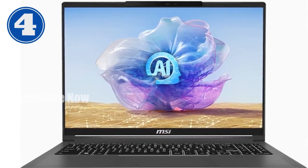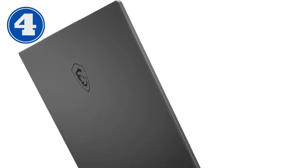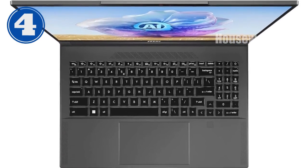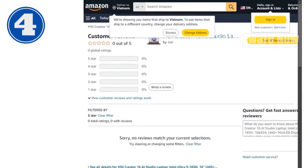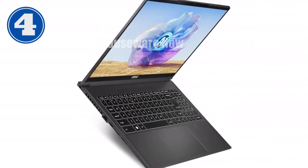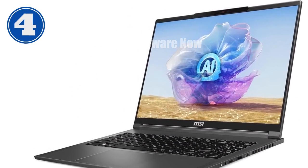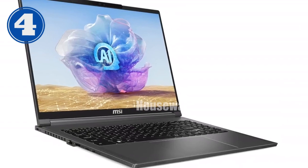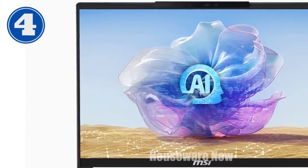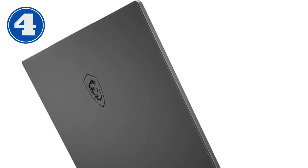The MSI Creator 16 doesn't just excel in performance and display — it's also built for the future of connectivity. Equipped with Wi-Fi 7, you can expect blazing-fast wireless speeds whether you're streaming high-quality video or transferring large files. The laptop also includes multiple USB-C ports, an HDMI port, and a microSD card reader. Despite its powerful internals, it remains incredibly portable at just 4.39 pounds, with a sleek lunar gray chassis, backlit keyboard, and fingerprint reader enhancing usability and security.